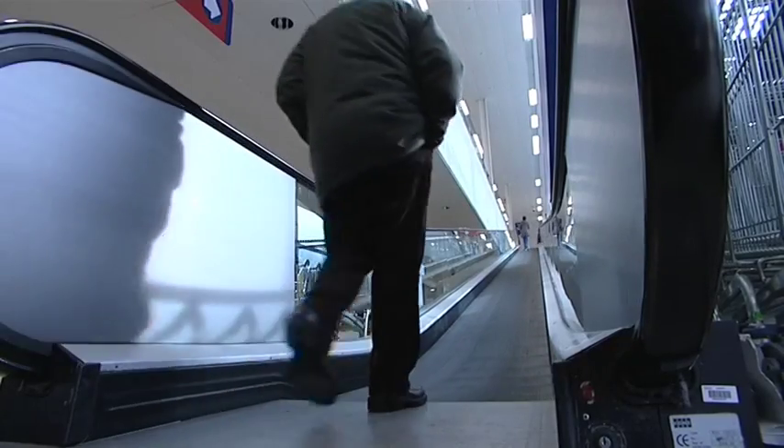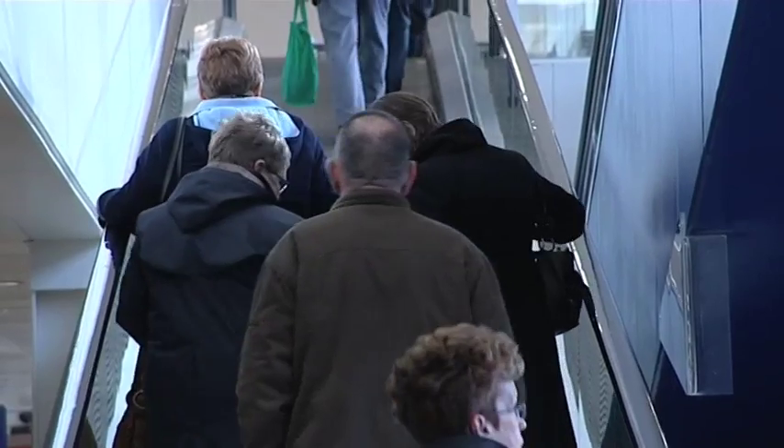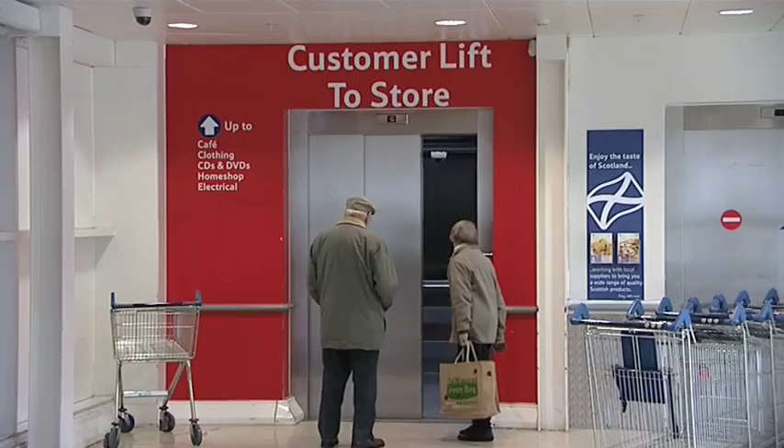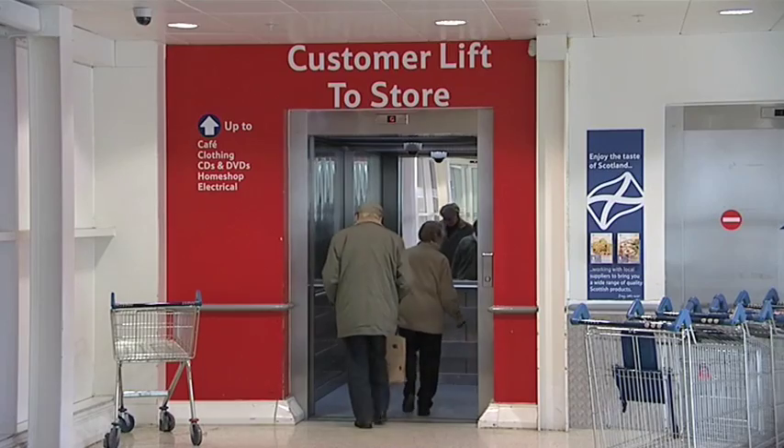Customers use travelators to access and egress the shop floor at first floor level. The trolleys lock into the travelators, so there's a huge degree of safety within that. There are also stairs and lifts to allow customers access to the first floor level.